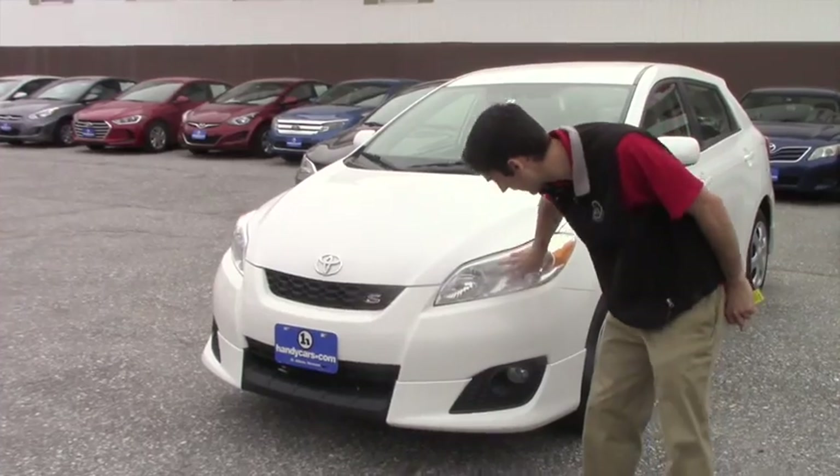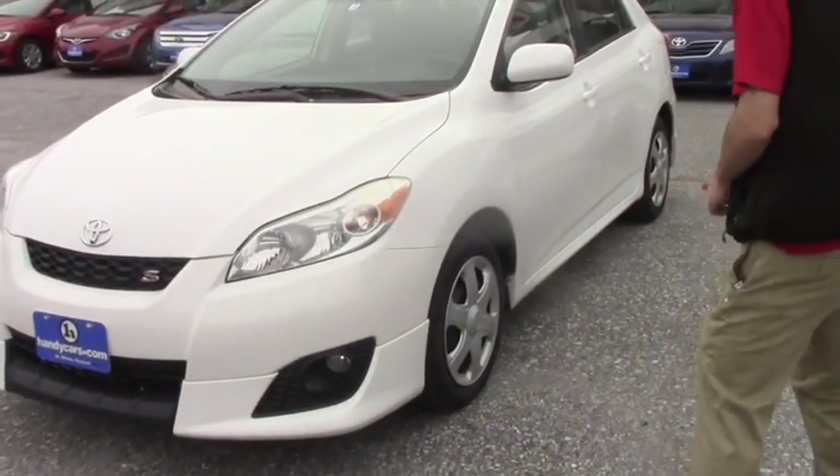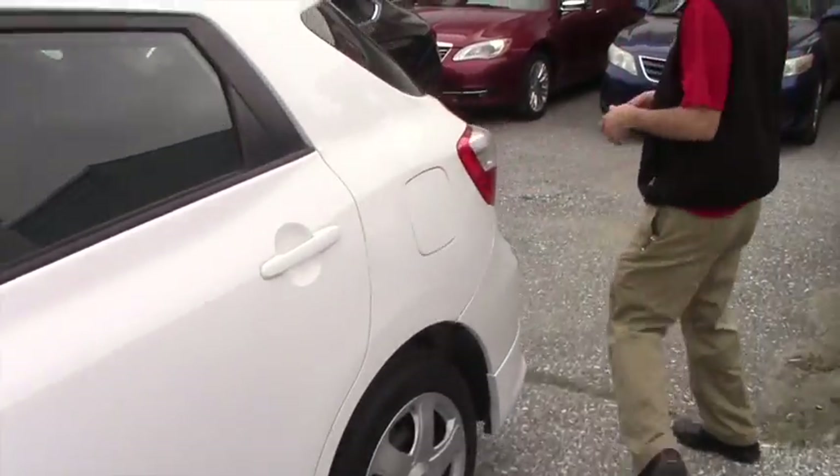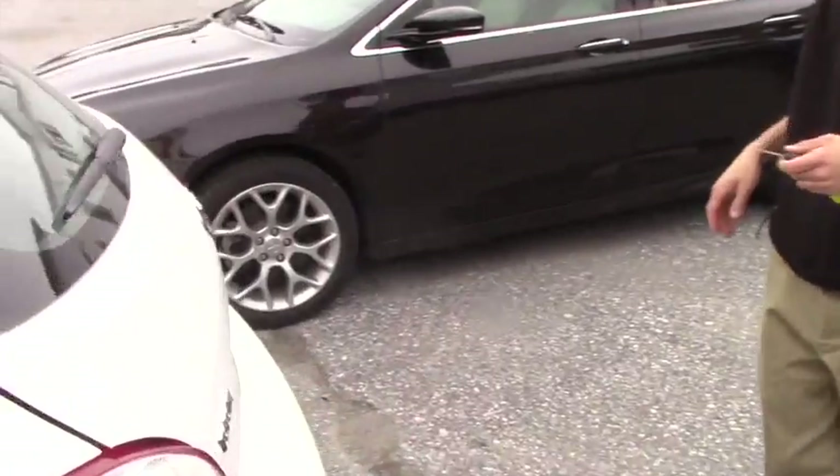Going over the features, you're going to have the headlights, the fog lights, the steel rims with the covers. The body's in really wonderful shape for the age and the miles it has on it.